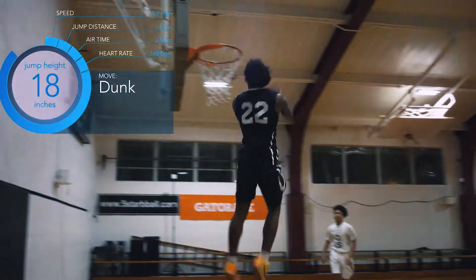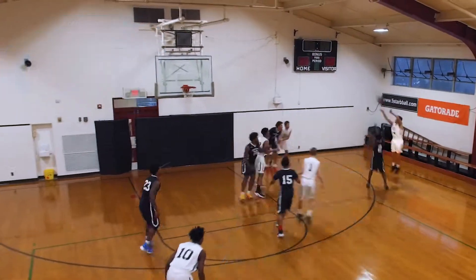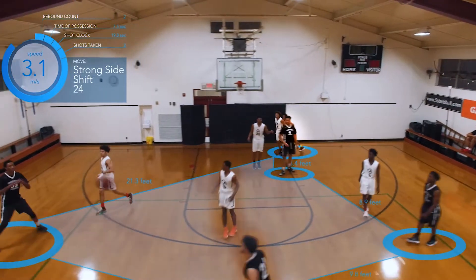Next to the physical performance, the Conexon solution can also be used for tactical analysis. For example, the live visualization of player positioning allows coaches to intervene directly if the team makes a tactical mistake.